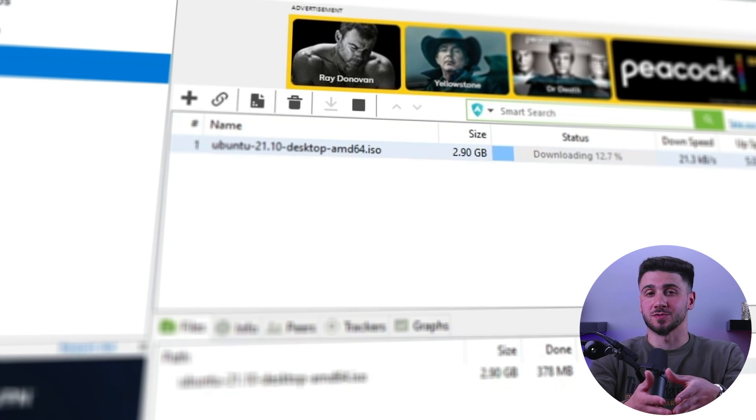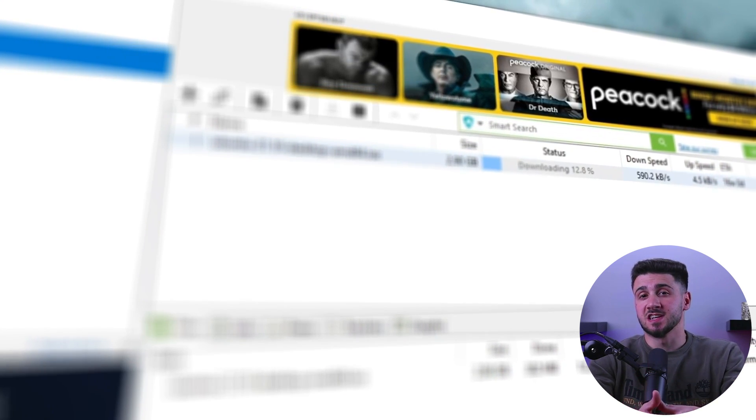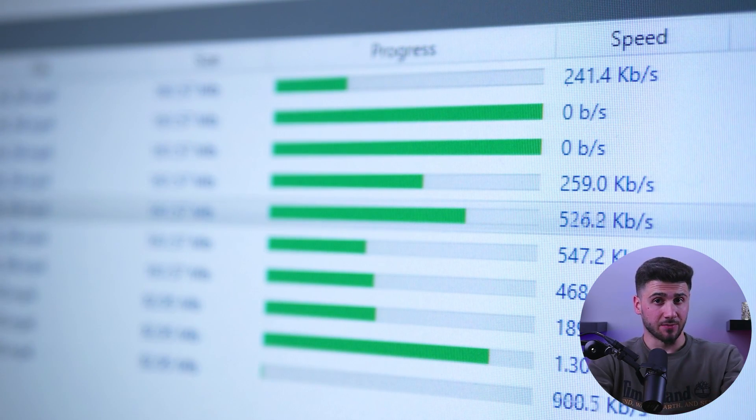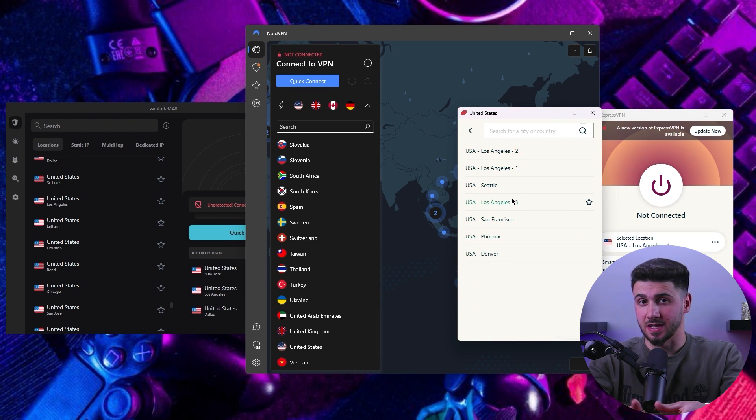Welcome back to our channel. In today's video we'll be talking about downloading torrents safely. Downloading torrents comes with its own set of potential risks, whether from a security standpoint or from a legal standpoint if it involves copyright material. To avoid these risks, it is essential to take extra caution and use a VPN while torrenting. If you're wondering what the process of torrenting with a VPN looks like, you're in luck because in today's video it's all about that.